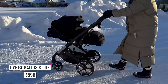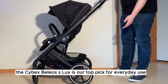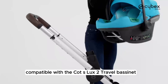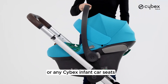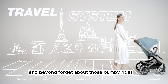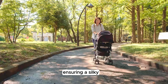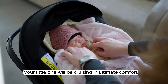Number 4: Cybex Balios S Lux. The Cybex Balios S Lux is our top pick for everyday use. It's more than just a stroller — it's a travel system that can adapt to your every need. Compatible with the Cot S Lux 2 Travel Bassinet or any Cybex infant car seats, the Balios S Lux offers seamless transitions from car to stroller and beyond. Equipped with all-terrain wheels and front wheel suspension, it ensures a silky smooth experience even on the roughest surfaces.